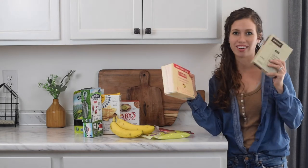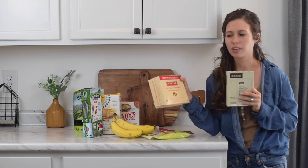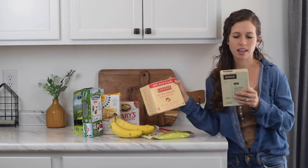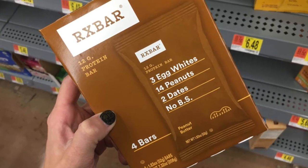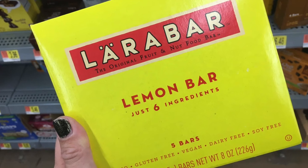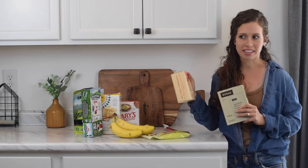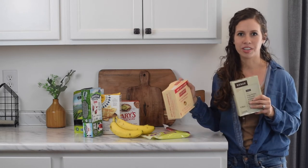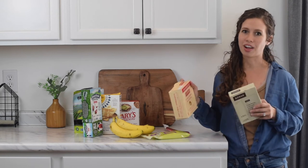Numbers 13 and 14 are RX Bars and Lara Bars. You can find both in the energy bar section at Walmart. They are both sweetened with dates and have no added sugar. RX Bars also have egg whites for a bit more protein. My whole family loves both options — they've got some protein and fat, and you can throw them in your bag or keep them in your car for a snack when you're not at home.